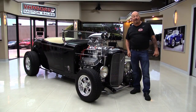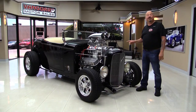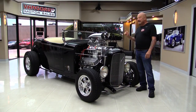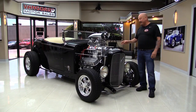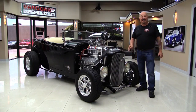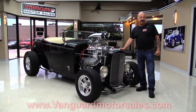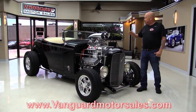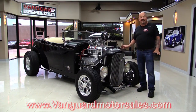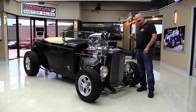Welcome back to Vanguard Motor Sales. Look at this beast - 1932 Ford with a Chevrolet 502 and a 671 blower sitting on top, with a couple of 850s sitting on top of that. This thing is amazing. If you want to check out about a hundred pictures, go to VanguardMotorSales.com. We're going to put it on the lift so you can see the bottom side and show you everything you need to make a great decision on your 502 '32 purchase.